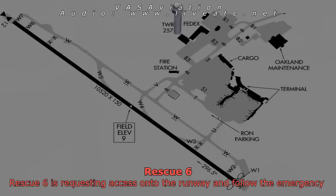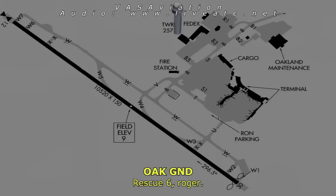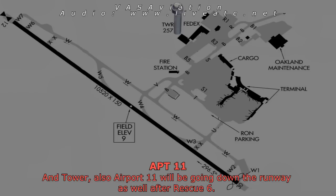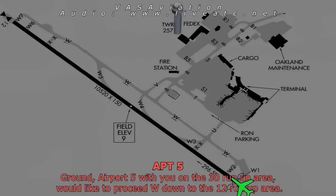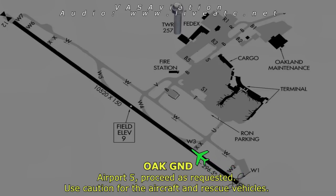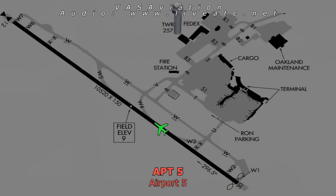Rescue 6 is requesting access to the runway as well as referred in. Rescue 6, roger. Airport 5, proceed Whiskey down to the runway 1-2 run-up area. Airport 5, proceed as requested — stop for the aircraft and rescue vehicles.